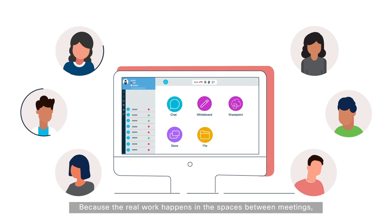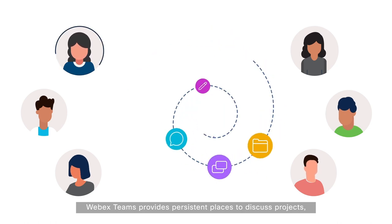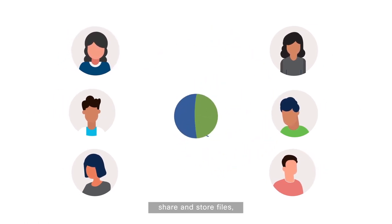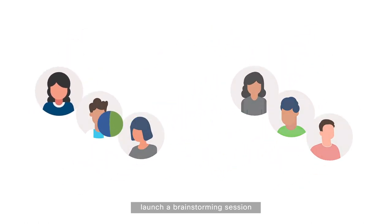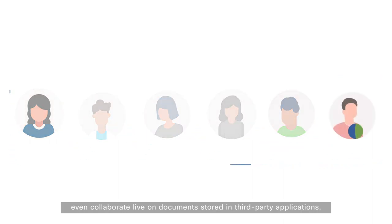Because the real work happens in the spaces between meetings, WebEx Teams provides persistent places to discuss projects, share and store files, launch a brainstorming session, and even collaborate live on documents stored in third-party applications.